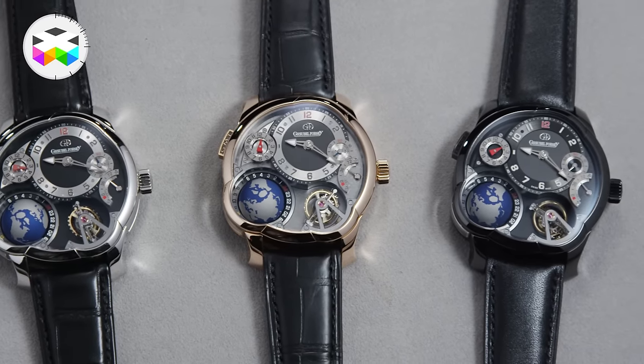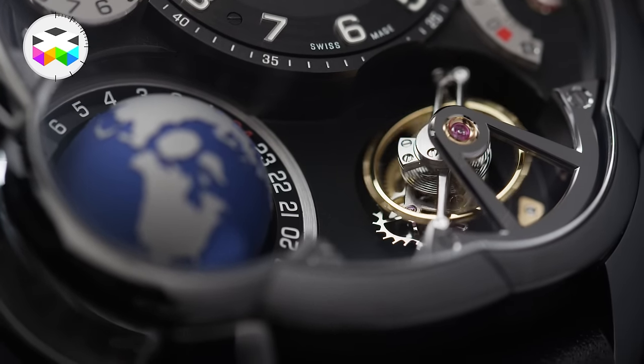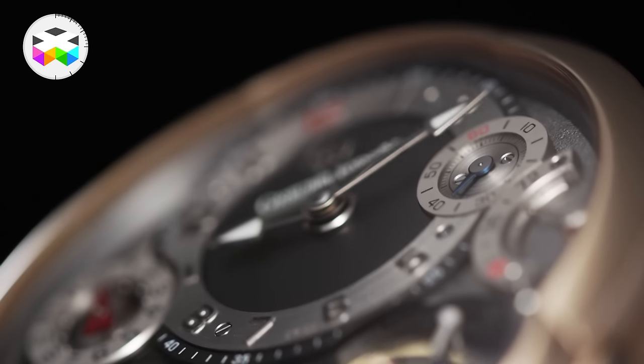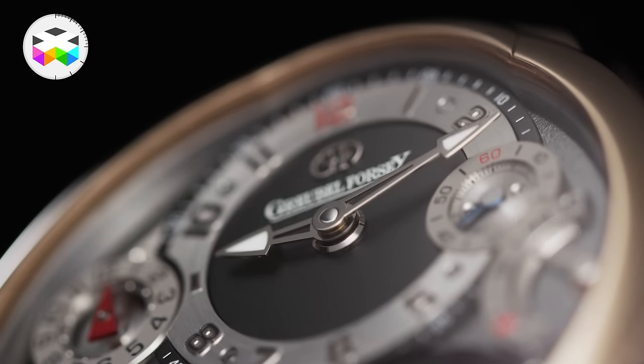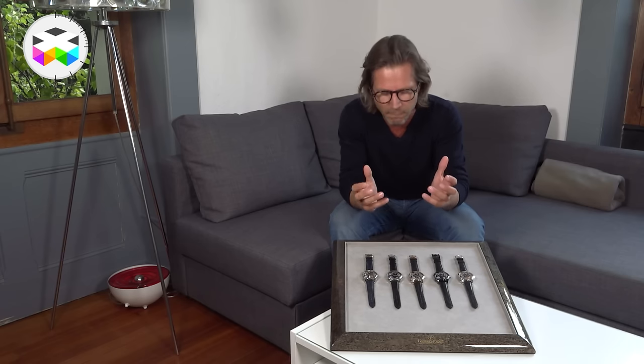This watch was first introduced in 2011, but I think it still remains at the very top of exceptional timepieces — it has something really special to it. So let's quickly describe these five different versions and then we'll come back on some of the mechanical dimensions found in this timepiece.